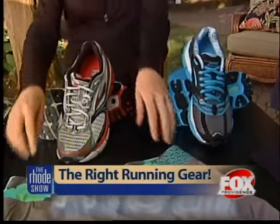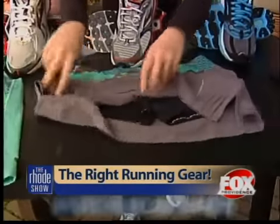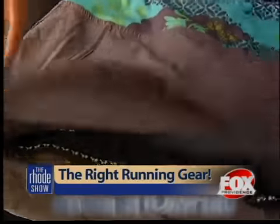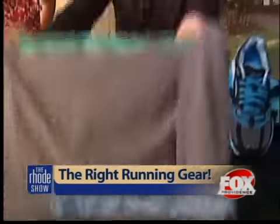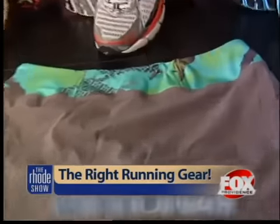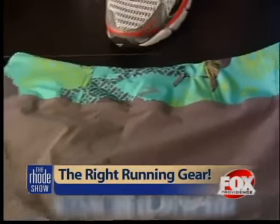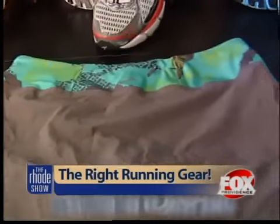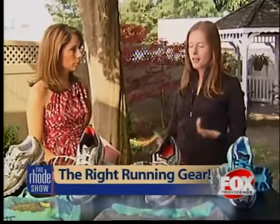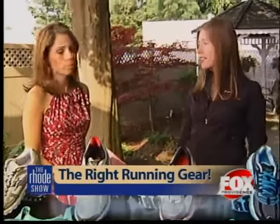The other outfit I brought is a little skort — it has shorts built in, and a gripper so they don't end up riding up, which is always a problem when you're running. In the back, there's also a zip pocket, which is really important. Pockets are a big deal when running long distance because you need to carry ID, and sometimes goo or some type of energy replenishment. The more pockets the better.